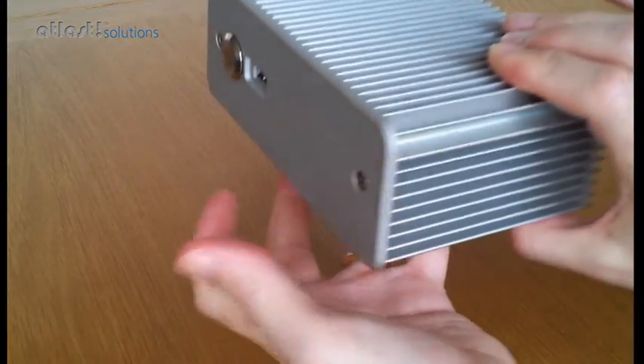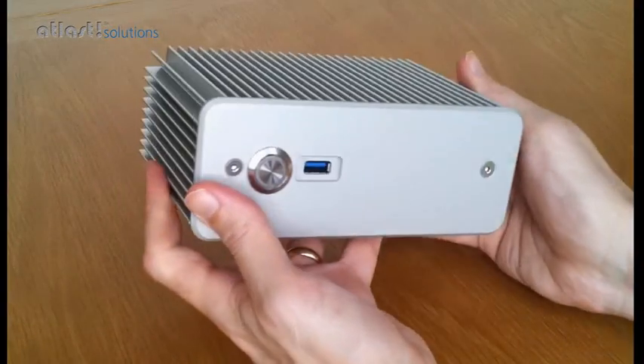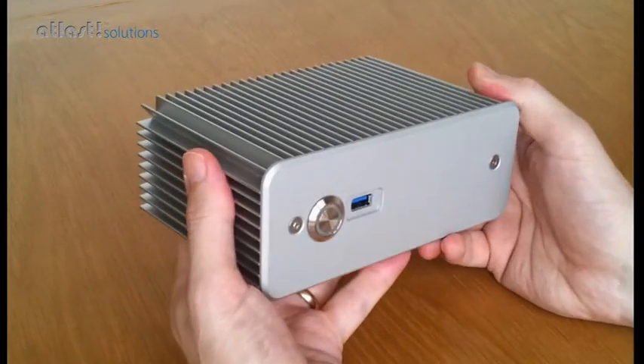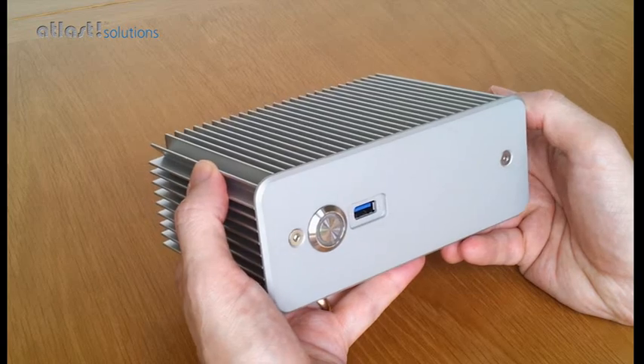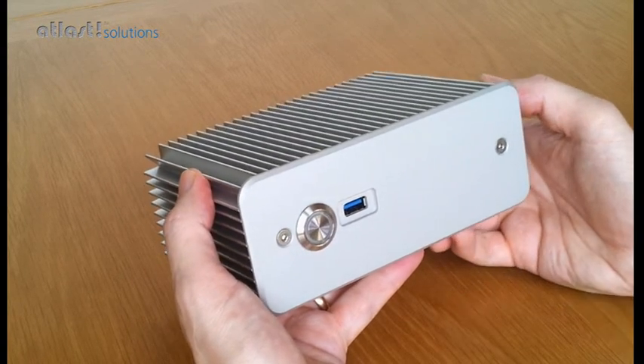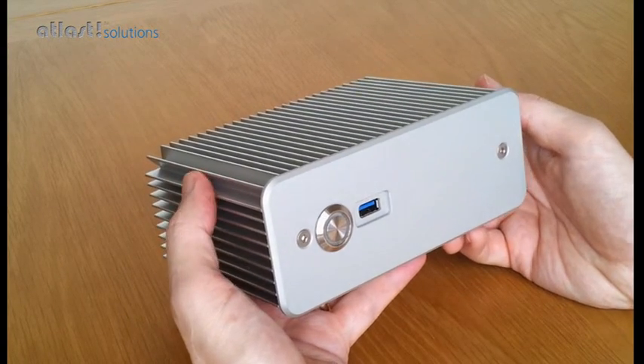Internally we can fit this with up to 16GB of fast DDR3 memory and up to 250GB of solid state disk. Later in the year that will be up to half a TB solid state disk capability.